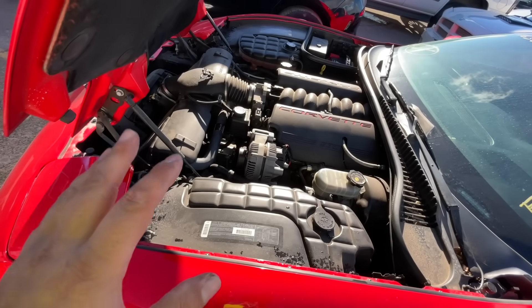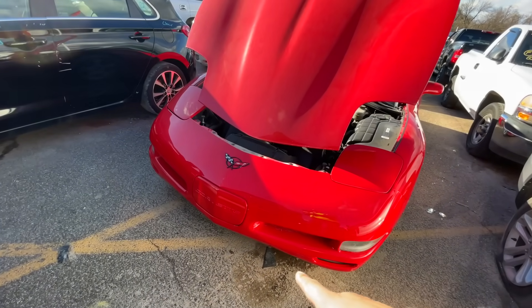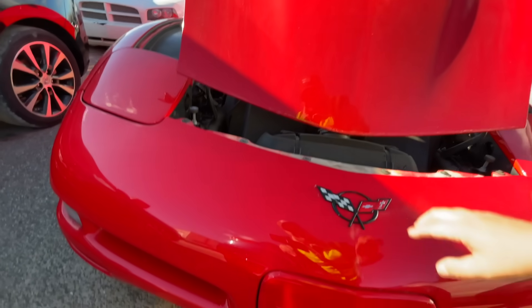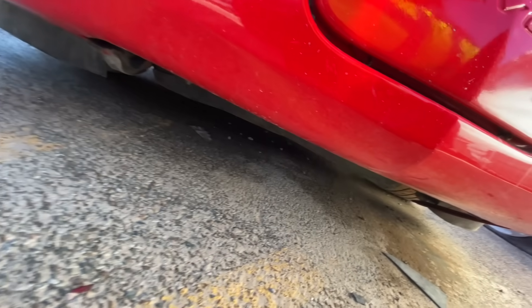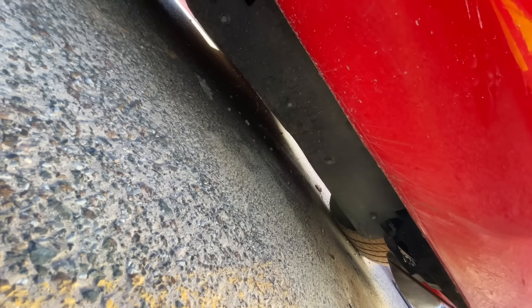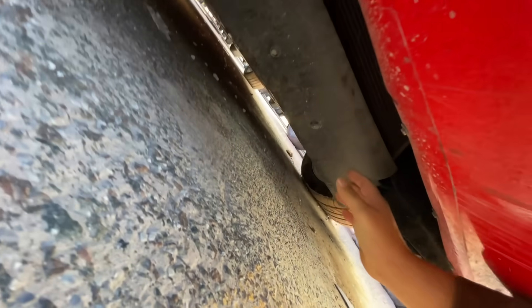It is full of coolant. That's one of the things you've got to look out for when you see a Corvette sitting out at the yard — it may have just run over something and destroyed everything underneath while everything on top looks good. This looks like possibly that may be what happened here.